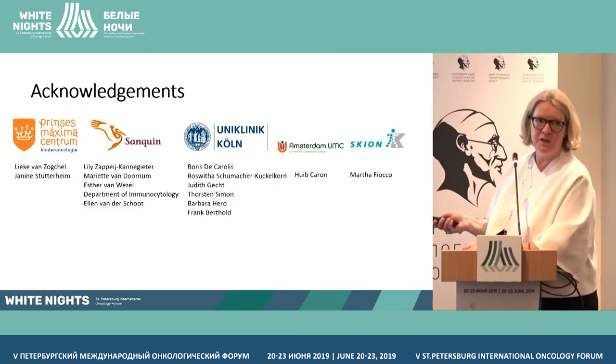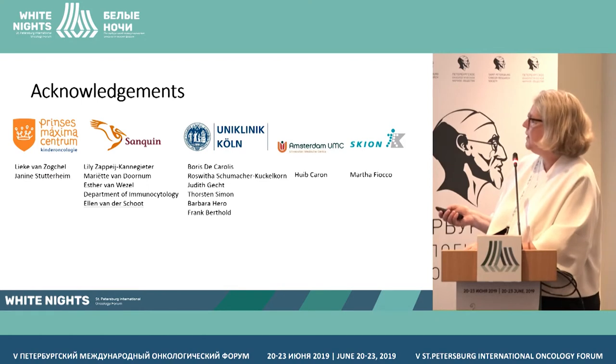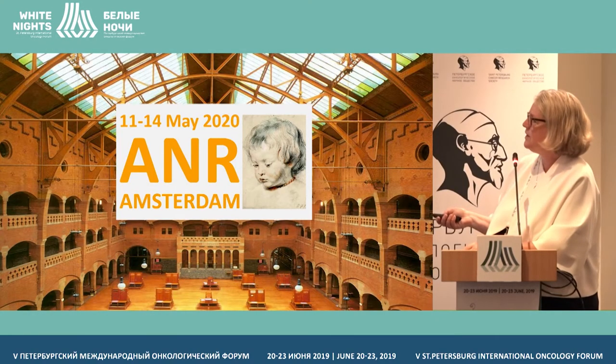I want to thank the whole team that worked on this, because it's a joint effort. And I invite you all to the ANR in Amsterdam, where we'll have much more neuroblastoma work. Thank you very much.